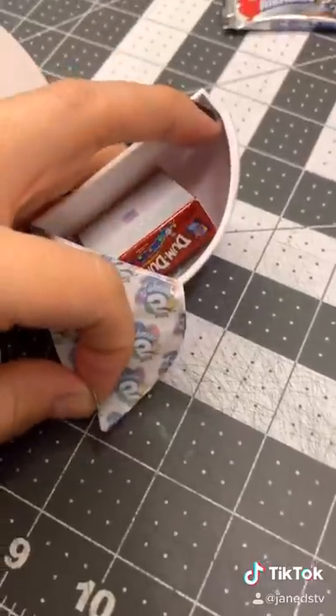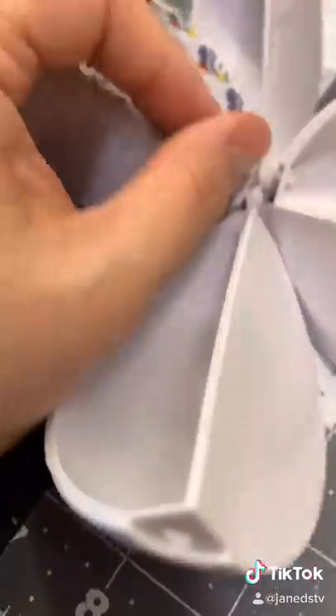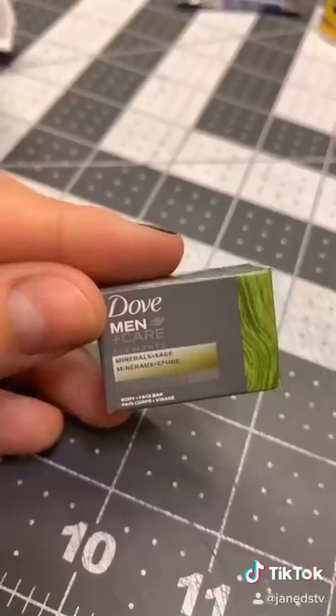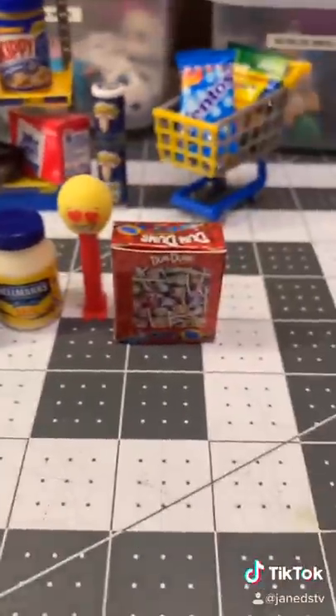Our fourth one — ooh, we got the Metallic Dum Dums. They're so shiny. And our last one is Dove Men Care Soap. No duplicates — that makes me happy.